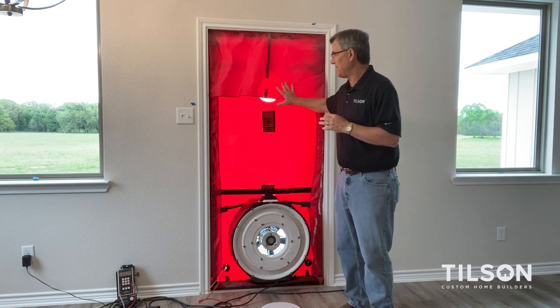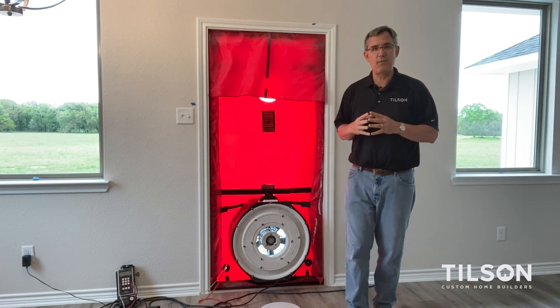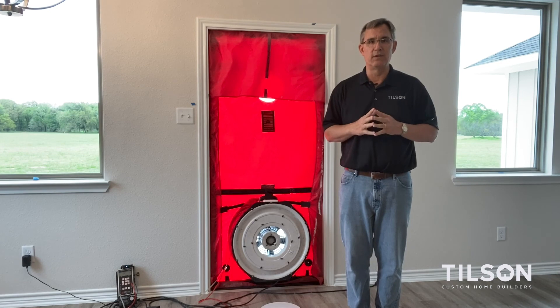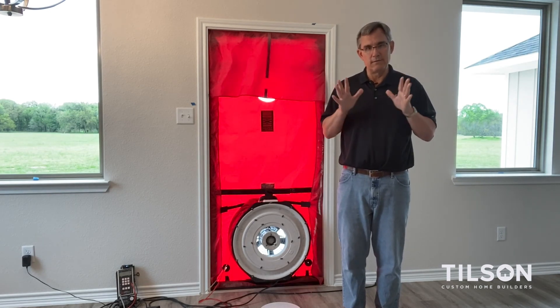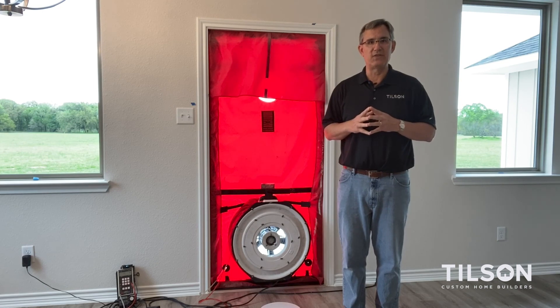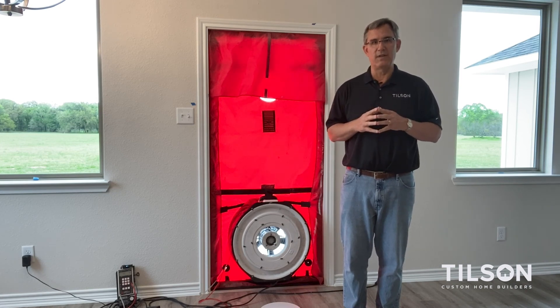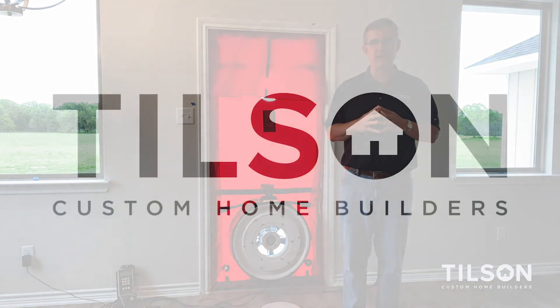So the blower door test looks kind of interesting — this little red thing. I hope that explains why the idea of a tight house is a good house. At Tilson Homes, we strive to get well below what the code says. So if you see this red contraption on your house, just know that Tilson is doing a blower door test to give you the tightest house we possibly can. Hope you enjoyed the video. We'll see you on the next one.